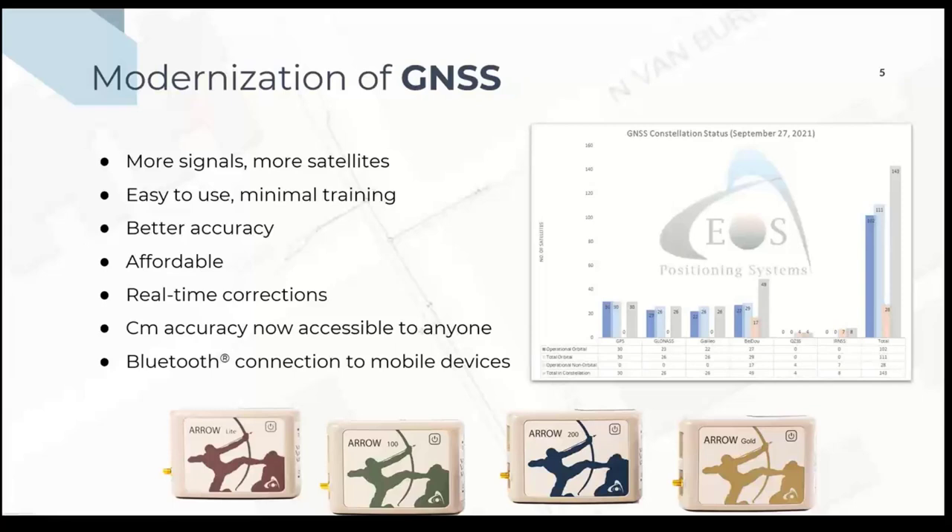If you look at the chart on the right side of the slide, this is a chart we provide and update every month in our newsletter. Not only did GPS modernize with new signals like L2C and L5, giving us more messages to use in the field, but we also saw GLONASS — the Russian constellation — come on board in the early days. And now, recently, with Galileo, the European constellation, and Beidou, the Chinese constellation, that gives us over 100 satellites above our heads to play with, compared to the 5 to 7 we used to have back in the early 90s. That component has greatly evolved.